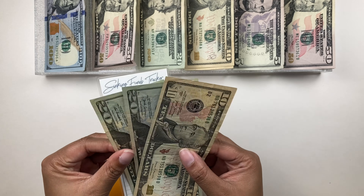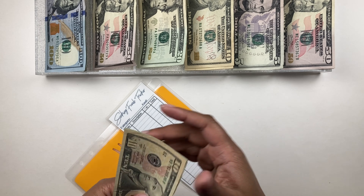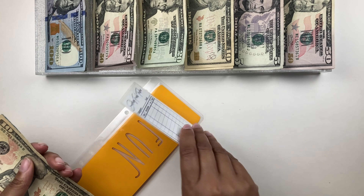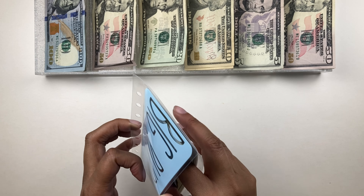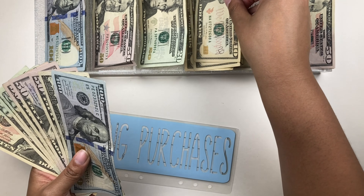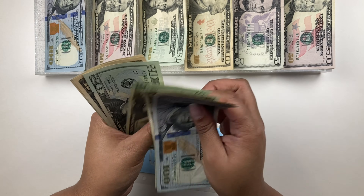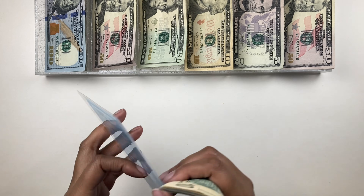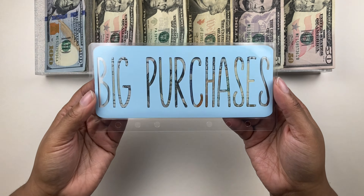Fun currently has $50 and is getting $20, bringing it to $70: $20, $40, $60, and $70 in fun. Next up is big purchases — currently at $420 and getting $20 today. Count: $100, $200, $250, $300, $350, $370, $390, $410, $420, $430, $440 — $440 in big purchases. Not bad at all.